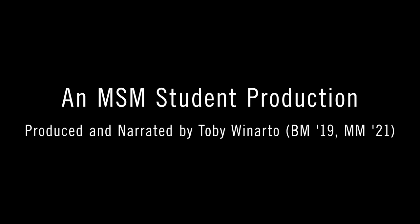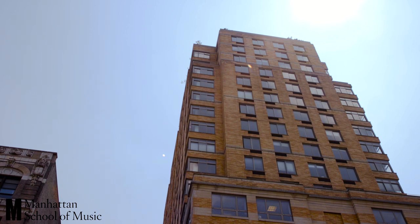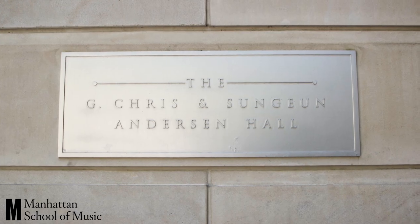From all of us at Manhattan School of Music, we'd like to welcome you to your new home in Anderson Hall. But first, let's make sure that you have everything you need.